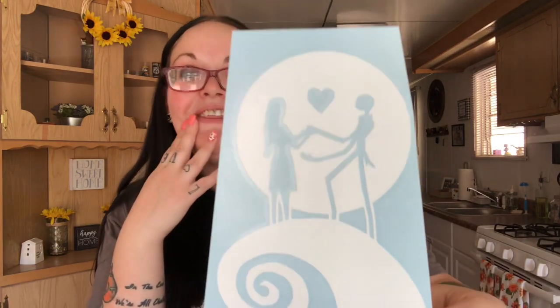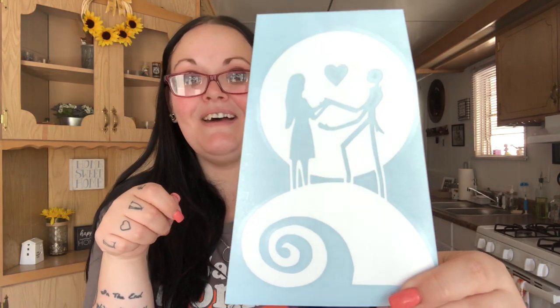Oh my god, this one is so pretty! I have this as the background on my watch — I love the mountain. But it's Jack and Sally! I'm going to put these on my car. I'm so excited, thank you so much! You are so sweet.